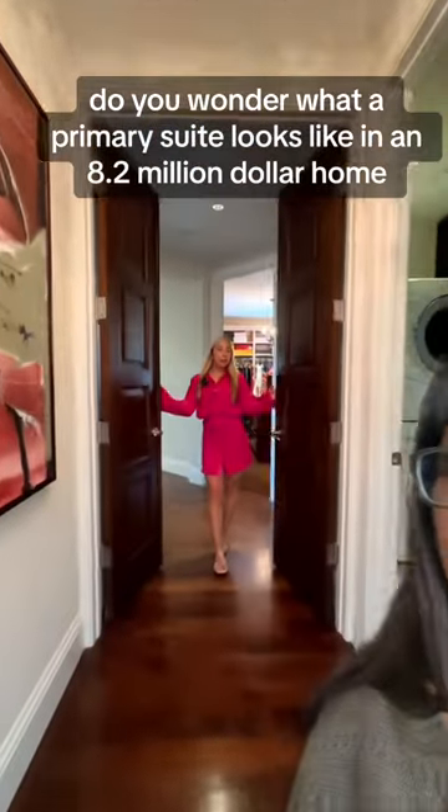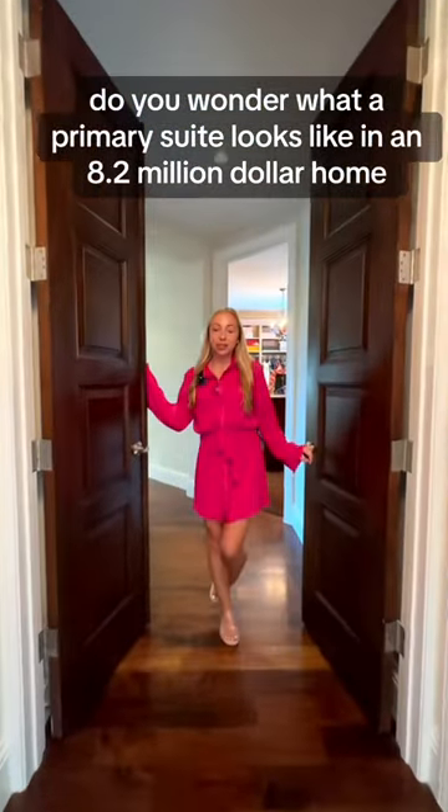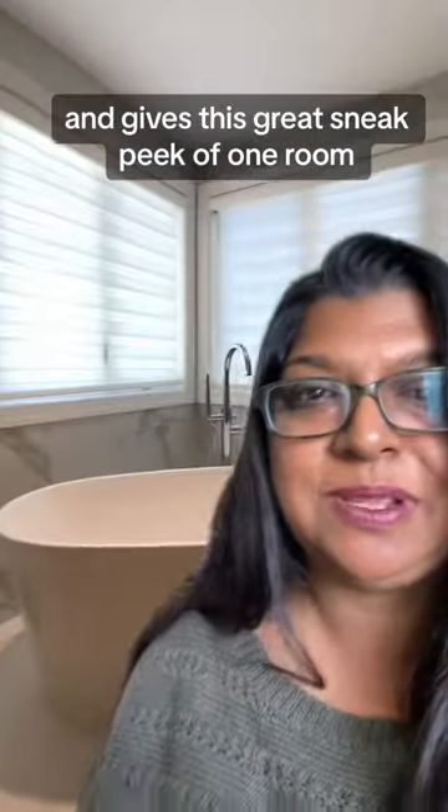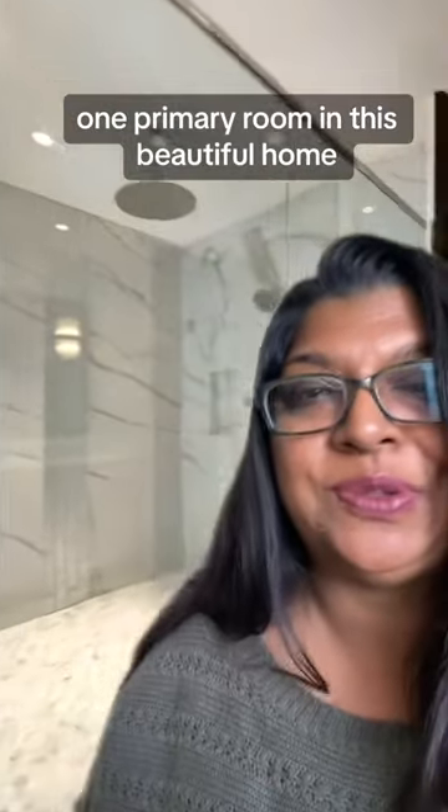I'll tell you why I love this video. Ever wonder what a primary suite looks like in an $8.2 million home? Follow me. She has two lines in this whole video. It gives this great sneak peek of one room — one primary room in this beautiful home.